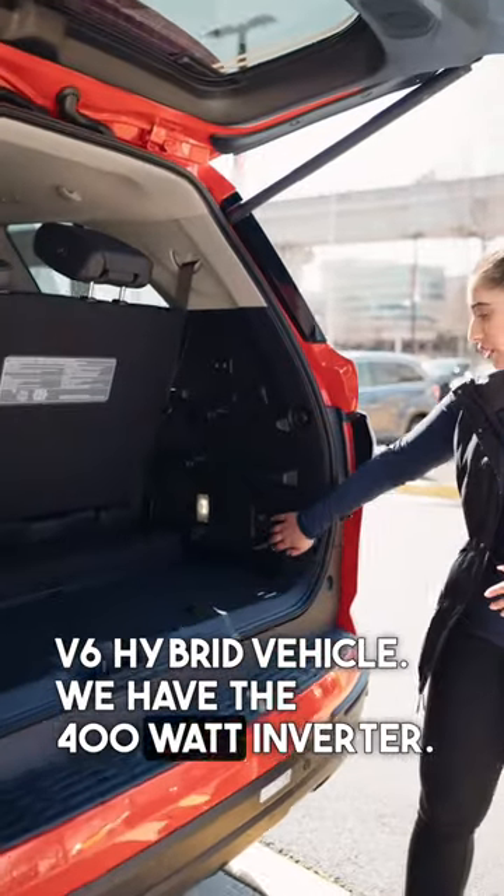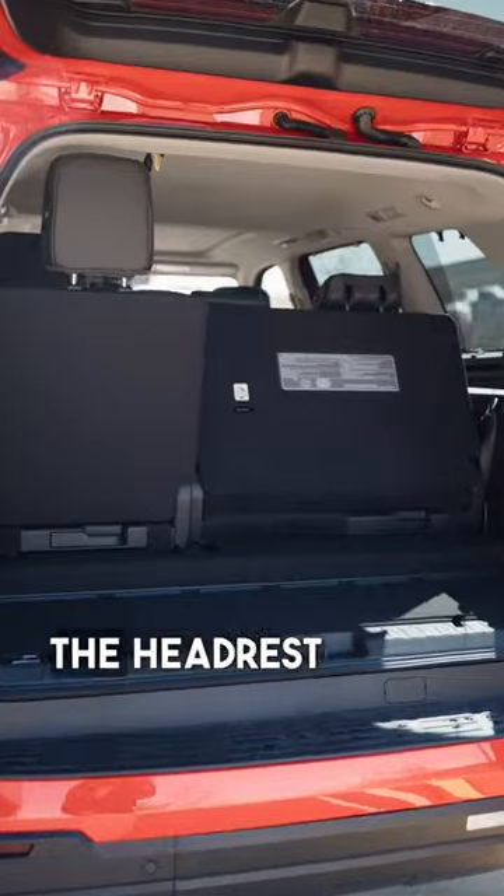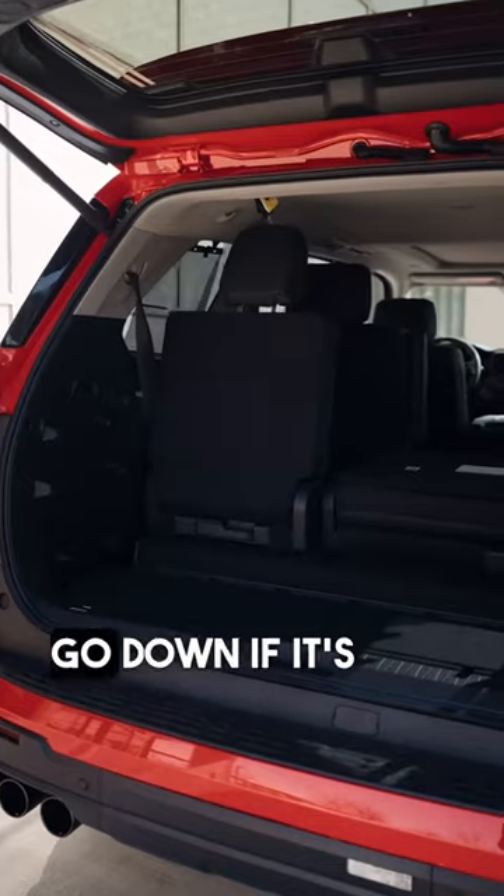We have the 400-watt inverter. The third row is automatic — it's just a button if you want to put it down. The headrest itself will also flip and go down if it's upwards.